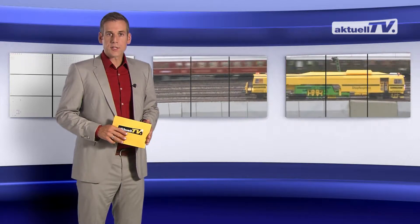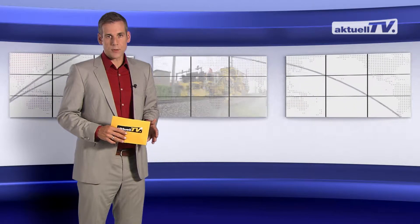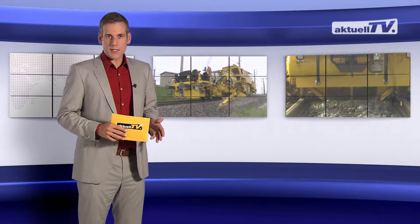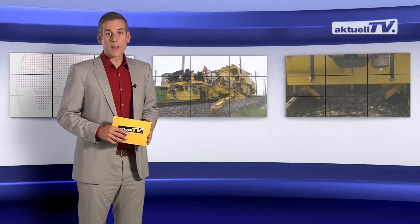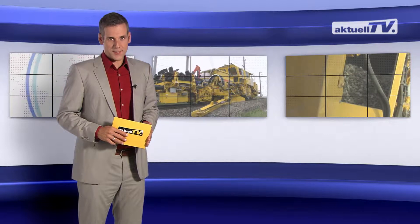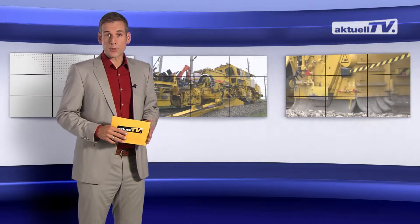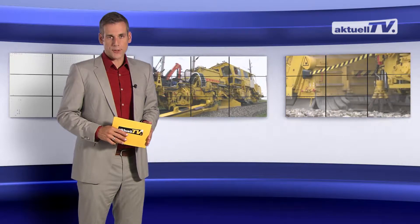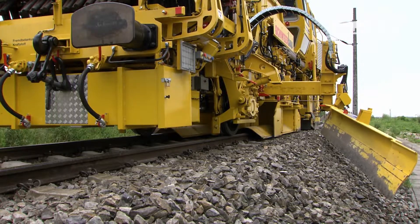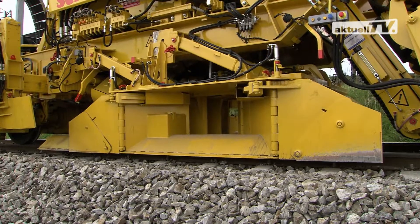Our next topic is devoted to a machine that is often used together with a tamping machine, the USP2005 SWS. For track maintenance to be carried out, ballast-regulating machines are indispensable. However, these machines don't attract much attention. Today, we'll focus on our latest model of this product group. This machine is setting new standards and is targeted to continue the successful SSP110 series.